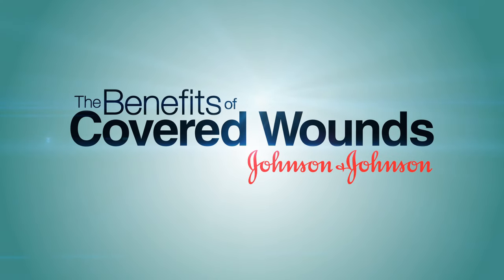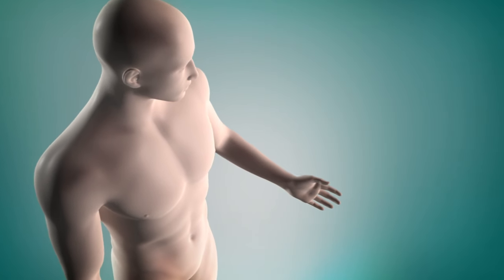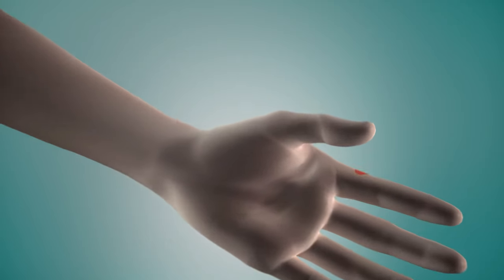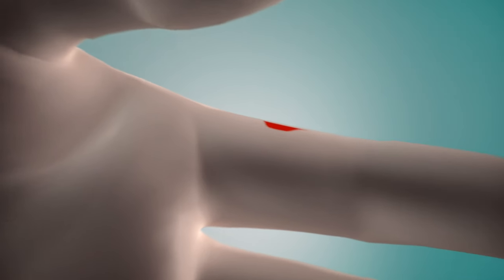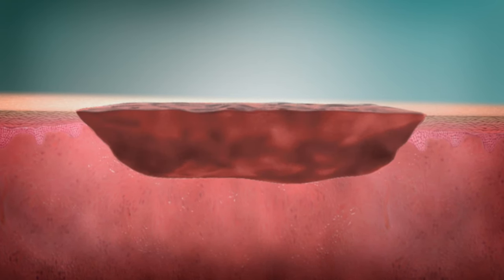The benefits of covered wounds. There is a popular belief that airing out a wound in order to form a scab is good, acting as nature's bandage and signaling that healing has begun. This is in fact not true. Let's see why.